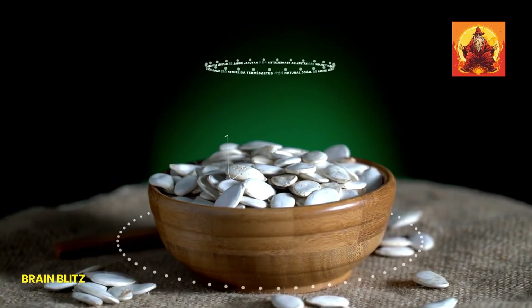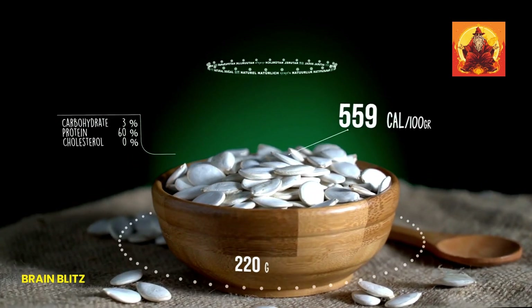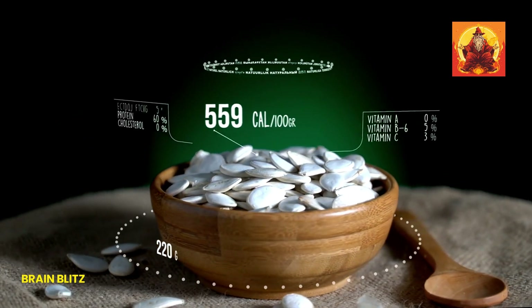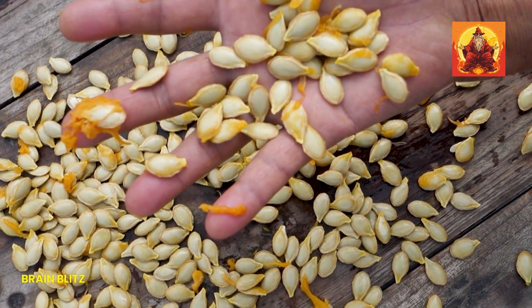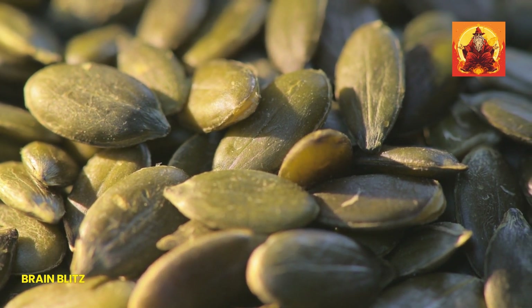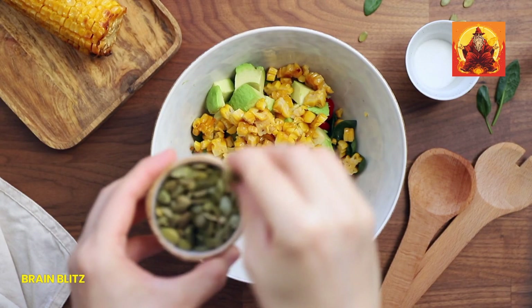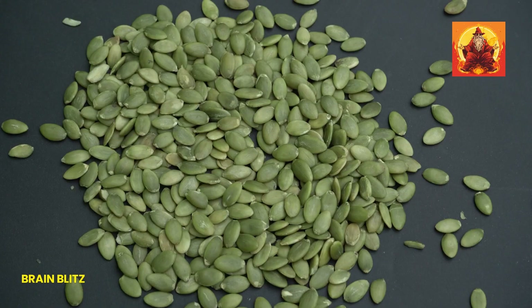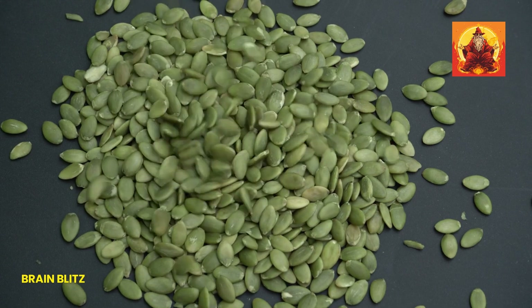Pumpkin seeds are next on our list, and they're not just for Halloween. These tiny seeds pack a big punch, with 2.5 mg of iron per ounce. They're also loaded with magnesium, zinc, and healthy fats. Incorporating pumpkin seeds into your diet is a breeze. Sprinkle them on top of your salads or yogurt for a crunchy texture. They make a great snack on their own, or you can add them to trail mix for an on-the-go energy boost.